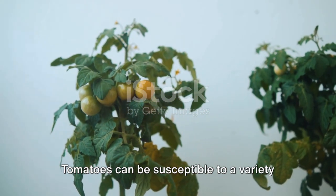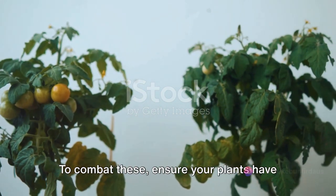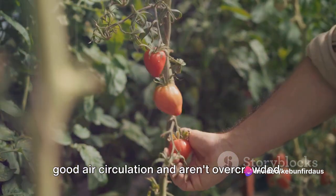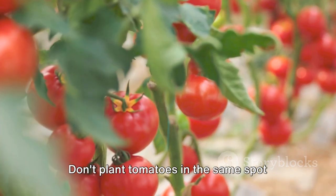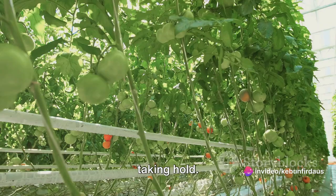Next up, diseases. Tomatoes can be susceptible to a variety of diseases including blight and wilt. To combat these, ensure your plants have good air circulation and aren't overcrowded. Regularly remove dead or diseased leaves to prevent the spread of infection. And remember, rotation is key — don't plant tomatoes in the same spot year after year to stop diseases from taking hold.